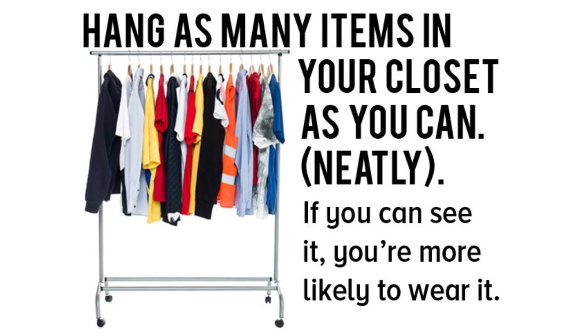Tip 3: Hang the items you want to keep in your closet neatly so you can see everything you own at a glance. Don't overstuff though — common sense, but it's how the clutter creeps its way in.